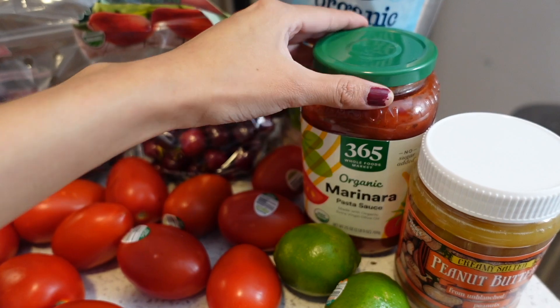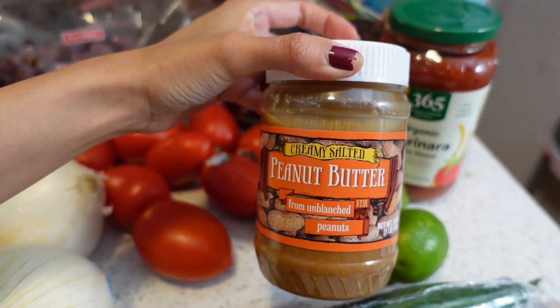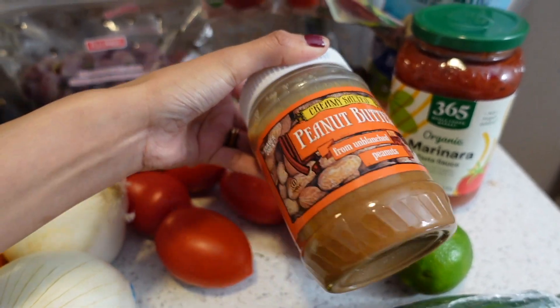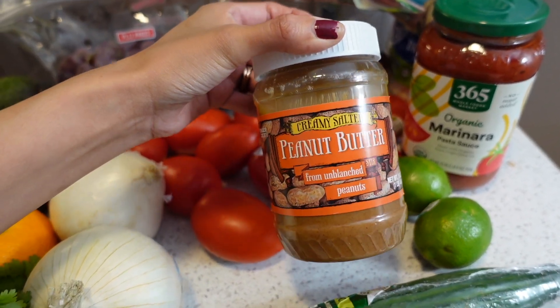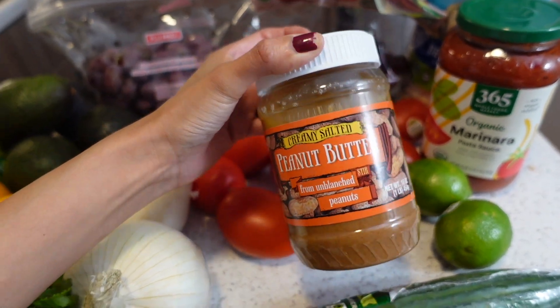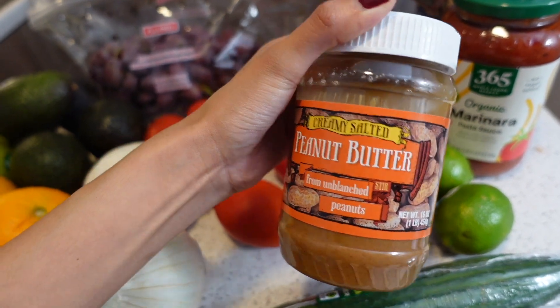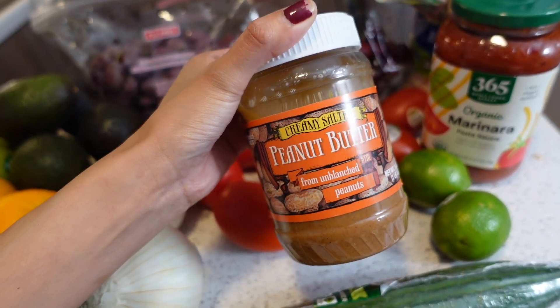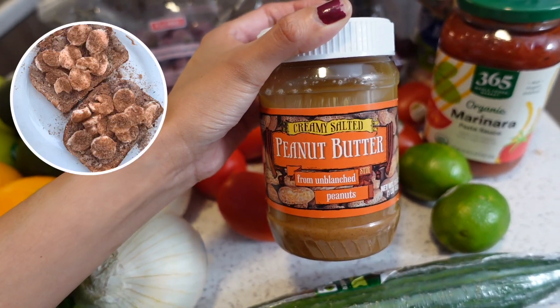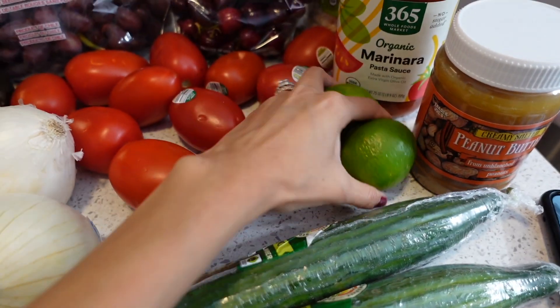We picked up some marinara sauce — I'll explain why in a moment. I also picked up some peanut butter. I had originally been getting almond butter, but because of the extra good fat content in this peanut butter I decided to go with this instead. I love having peanut butter toast with some banana and flaxseed — it's so delicious.